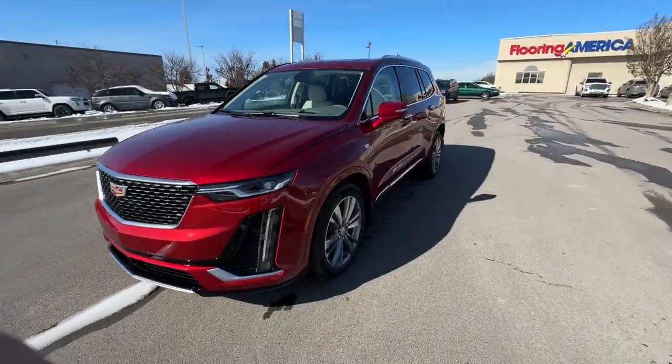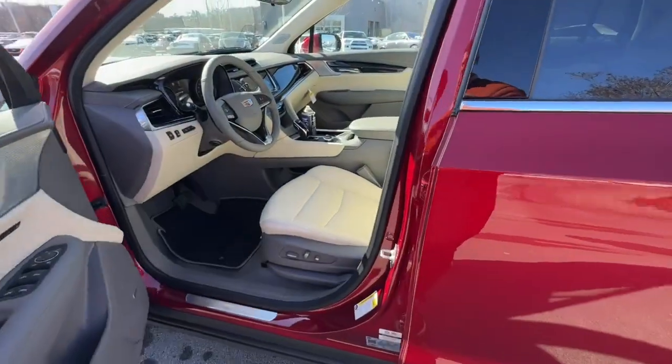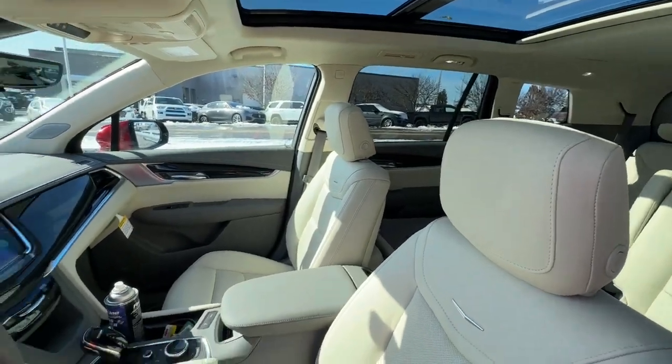The following are some of this vehicle's highlighted options: heated steering wheel, panoramic roof, lane departure warning, sunroof/moonroof, and navigation system.